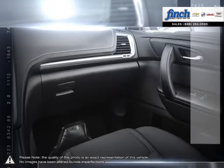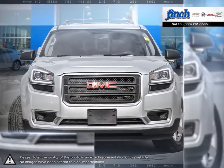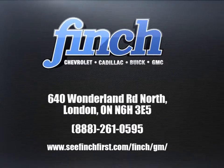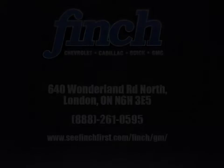So stop by to check out our inventory and schedule your test drive today. We'll see you next time.